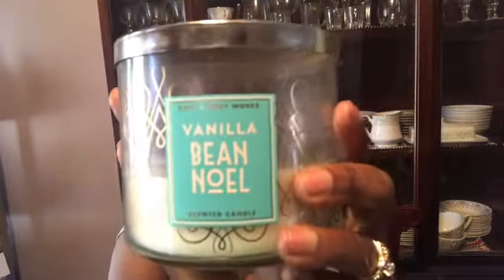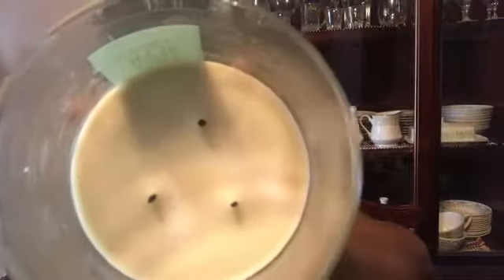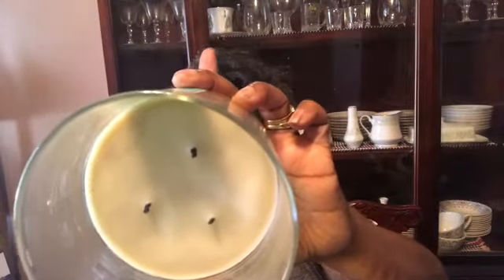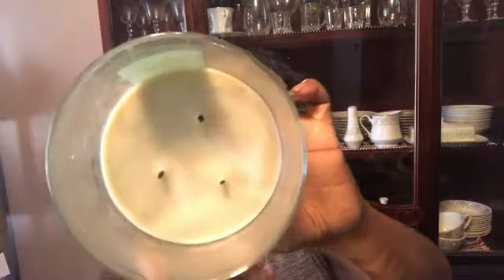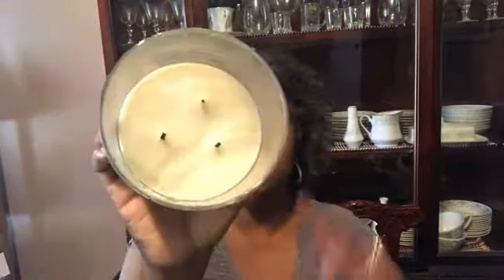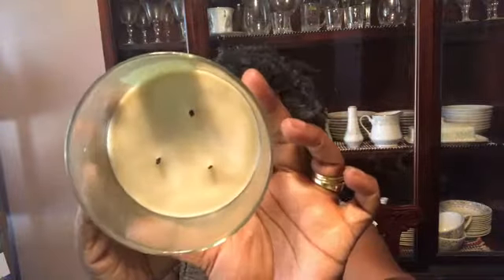The throwback holiday candle is Vanilla Bean Noel in throwback packaging. This one is from last year and now smells really smoky. When you stick your face in it, it's just smoke — but I still burn it because I get a smoky vanilla out of it. The correct notes are vanilla bean, marshmallow fluff, and vanilla cake.